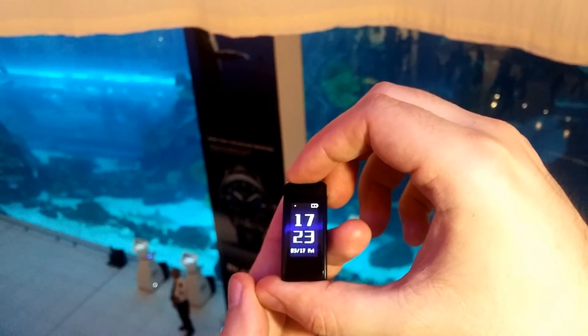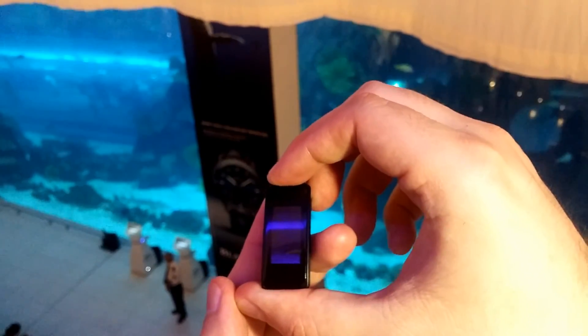That's all for this smartwatch. Thank you very much for watching and have a nice day.